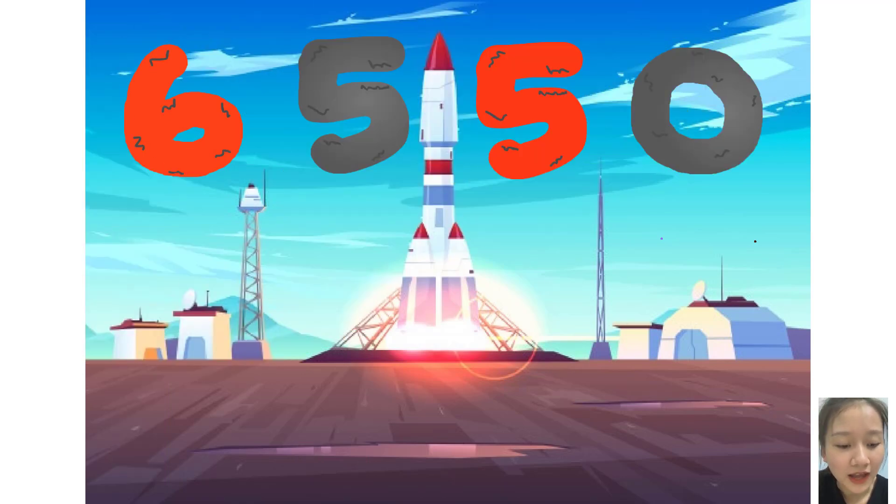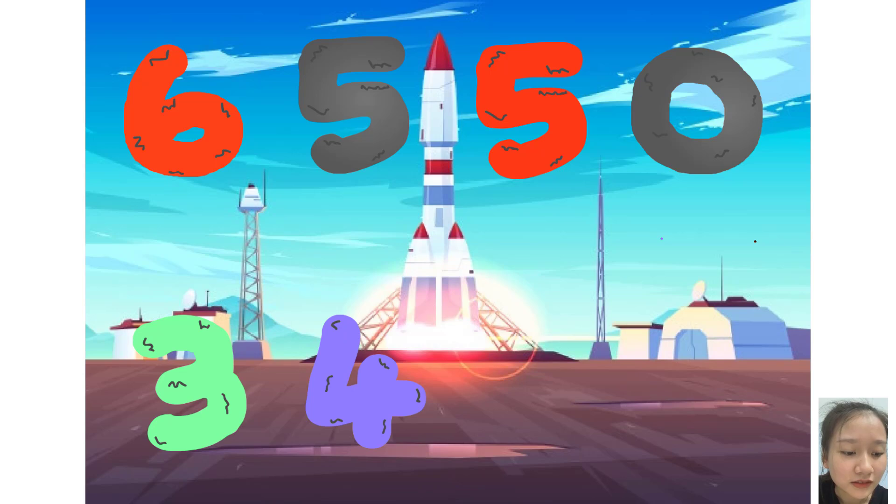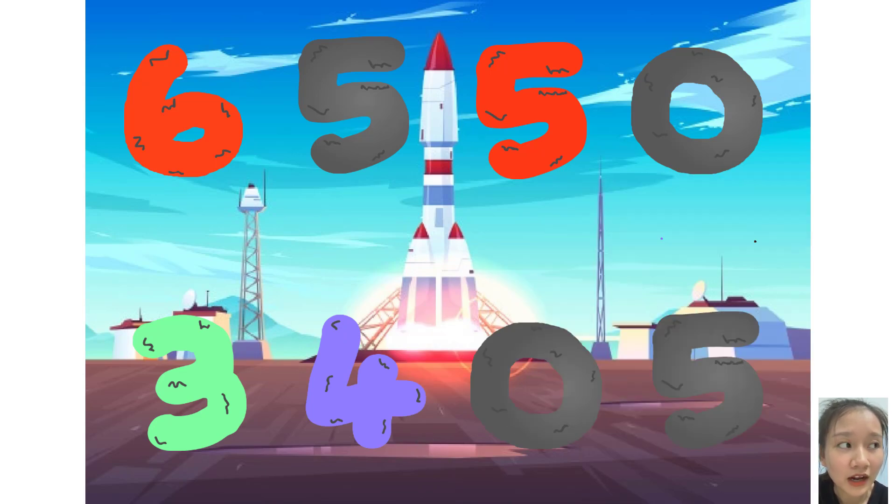Six, five, five, zero, plus three, two, zero, five. Here they come.